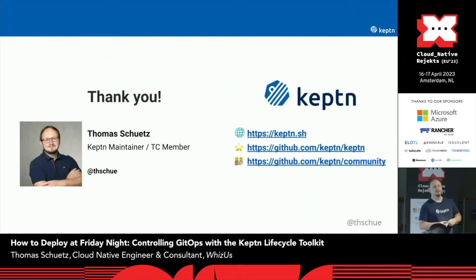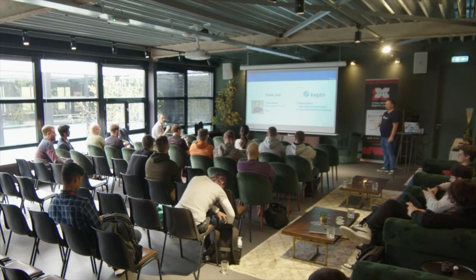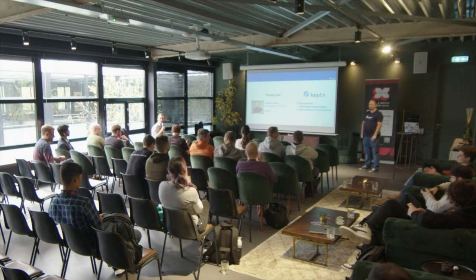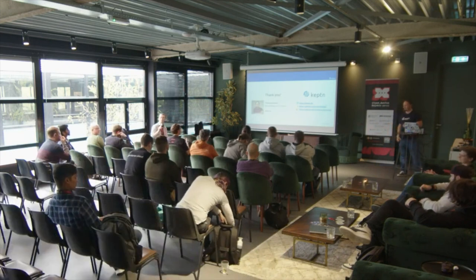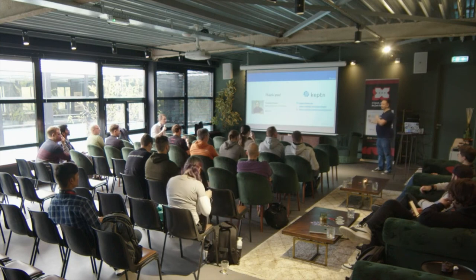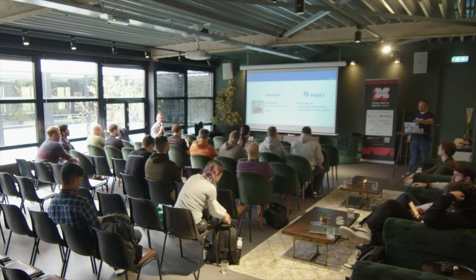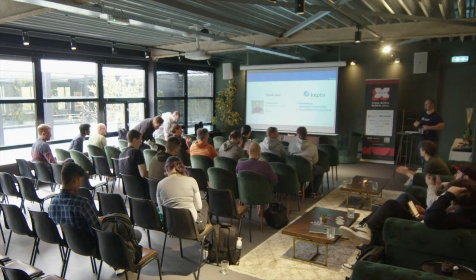This was it from my side. This is the last talk before lunch, so questions are welcome — you're just eating into your own lunchtime. We can give a hand for Thomas and then maybe take some questions. And you can meet me and other CAPTEN people at the booth at KubeCon. Thank you.